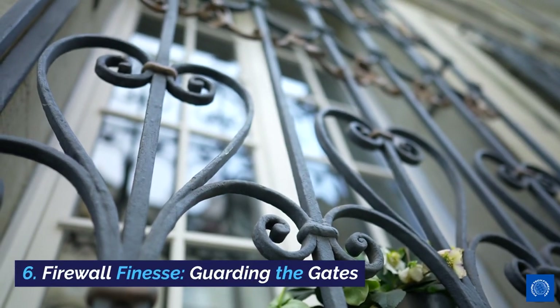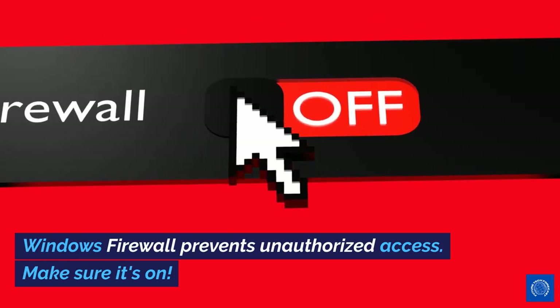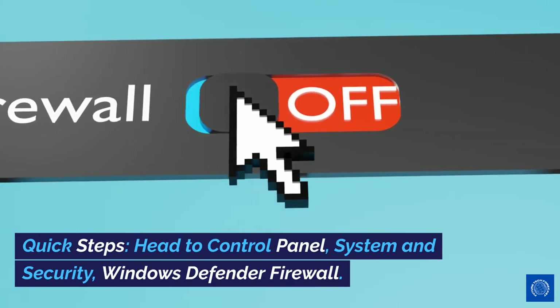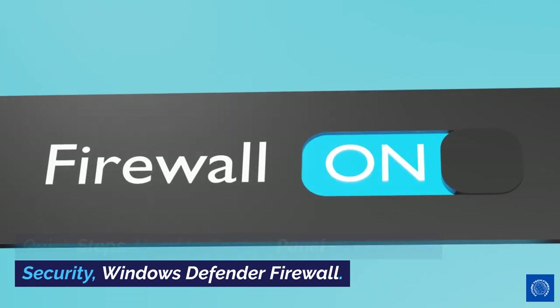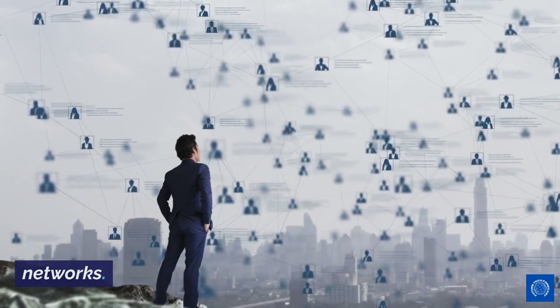6. Firewall Finesse — guarding the gates. Windows Firewall prevents unauthorized access. Make sure it's on. Quick steps: Head to Control Panel > System and Security > Windows Defender Firewall. Ensure it's turned on for both private and public networks.